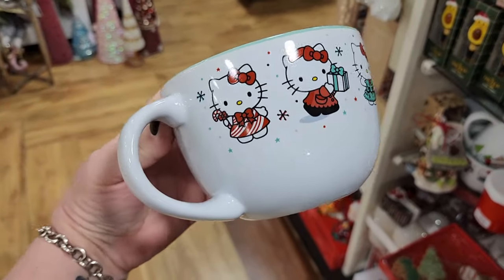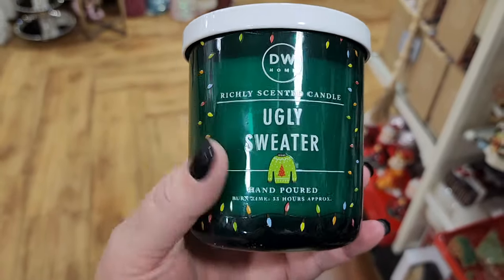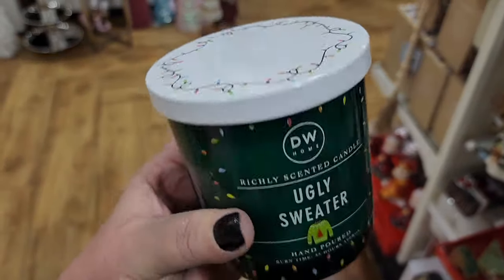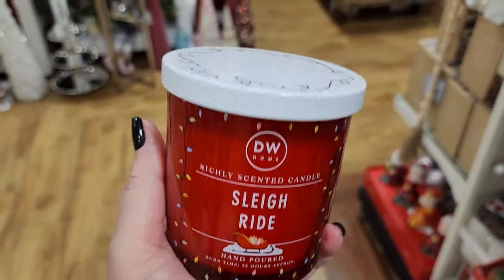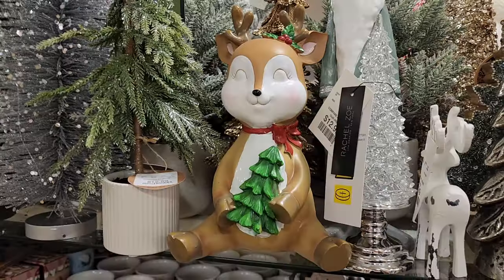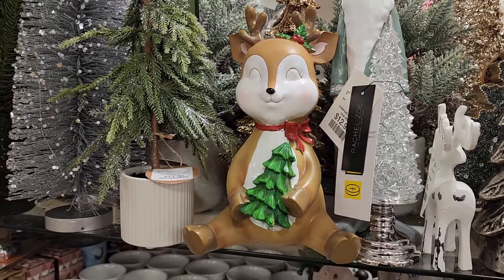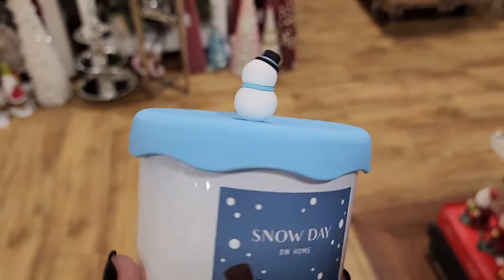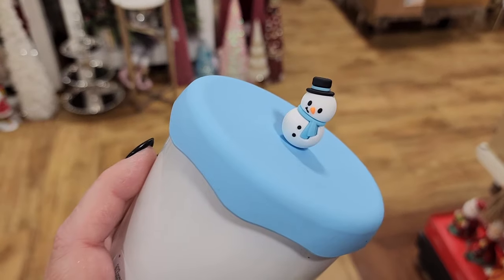Hello Kitty. $8. Ugly sweater — might be an ugly sweater, but that's a cute candle. Also $8. $8 on this one. $13 on the cute little deer. $8. I don't think we saw the little snowman — y'all, come here snowman. How cute.